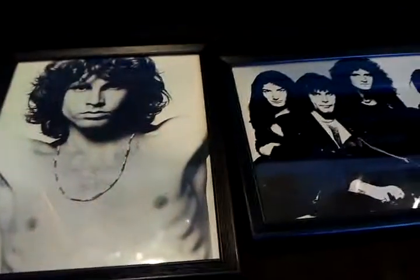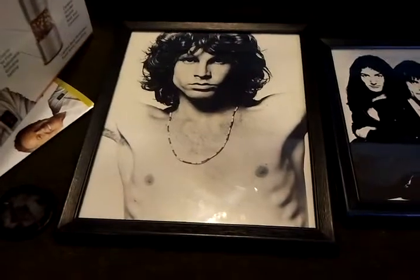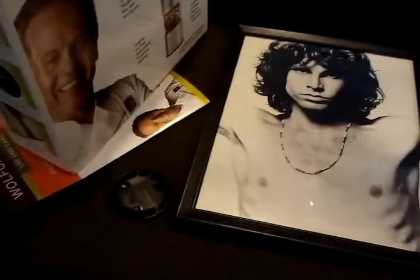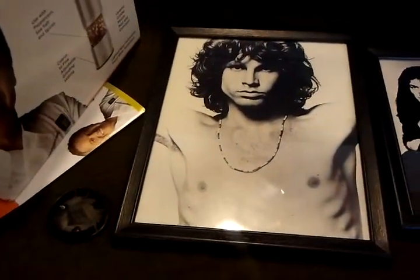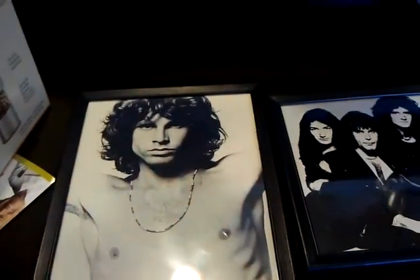These portraits are definitely going up on the walls, by the way. I guess I'll see you in the next video. I will be doing a personal tutorial about how I like to dumpster dive — where I go, tips, tricks, and pointers. So look forward to that. Toodles.